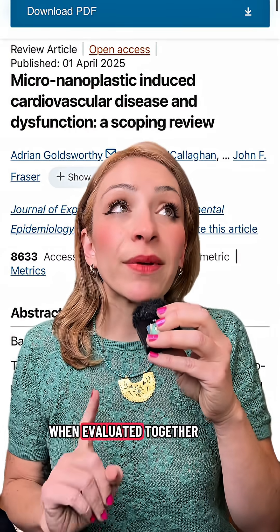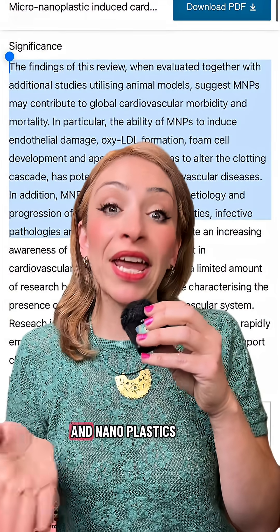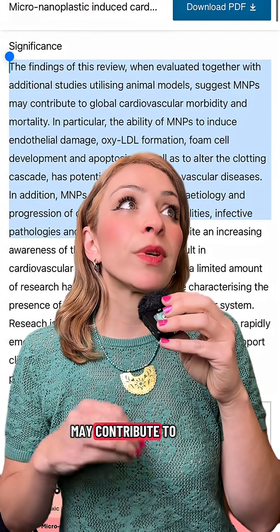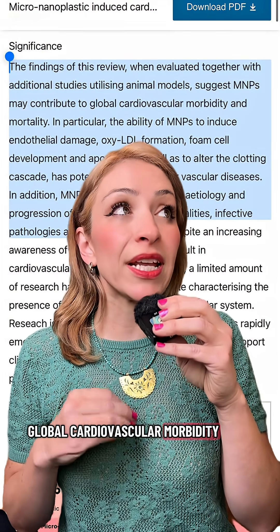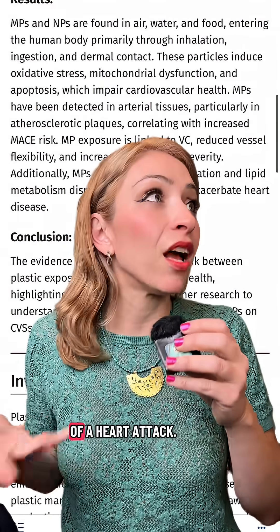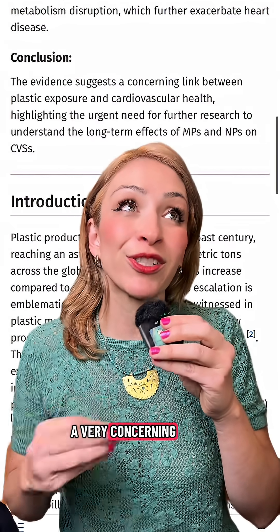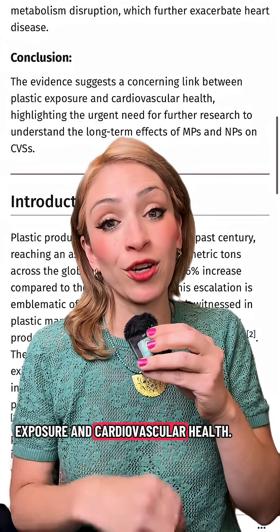The findings of this review, when evaluated together with additional studies utilizing animal models, suggest that micro and nanoplastics may contribute to global cardiovascular morbidity and mortality. Another big review says they increase your risk of a heart attack. The conclusion was literally: the evidence suggests a very concerning link between plastic exposure and cardiovascular health.